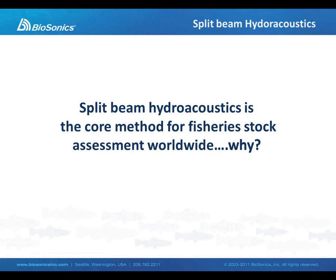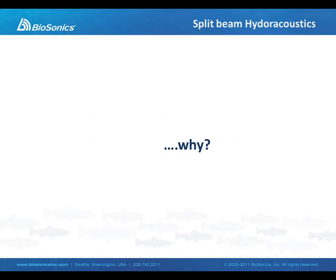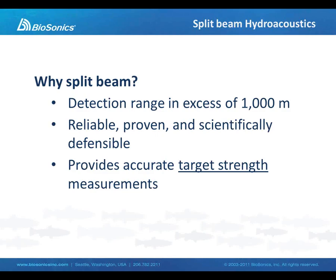Split beam hydroacoustics is the core method for fishery stock assessment worldwide. Split beam provides very long-range detection capabilities. The methods are reliable, proven, and scientifically defensible. There are decades of case studies in support of the use of split beam acoustics. But most substantially is the fact that split beam hydroacoustics allows us to measure the true target strength of individual targets that are detected by the beam.